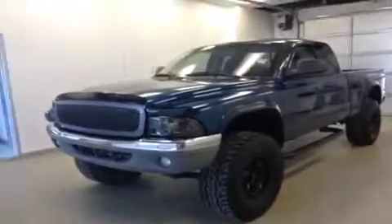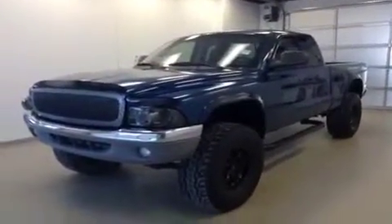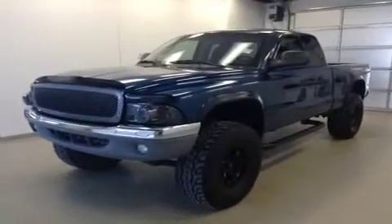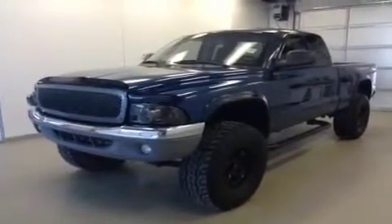Once again, this is talk number B3644, 2003 Dodge Dakota, four-wheel drive. Exterior color is sparkle blue.